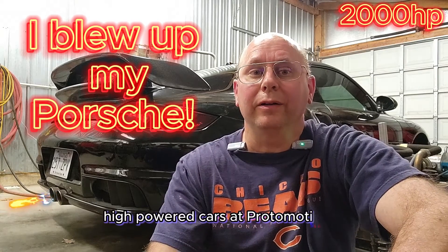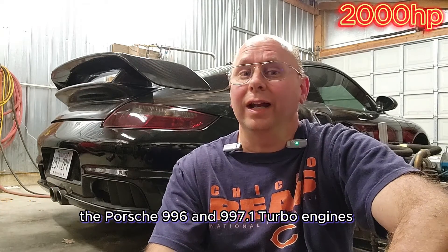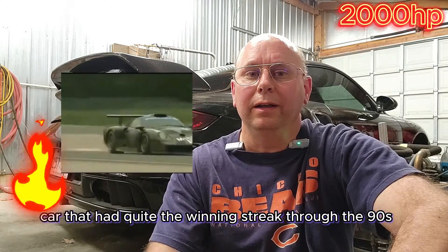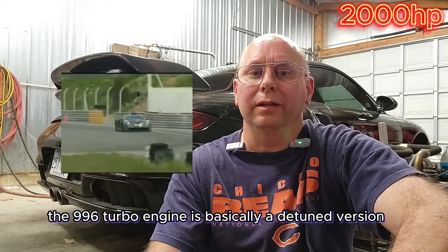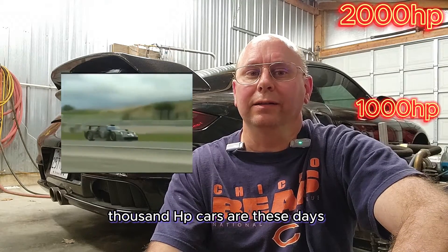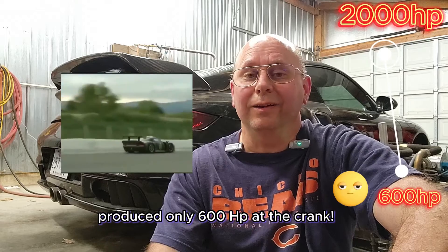We've built a lot of incredible high-powered cars and found the weak links the hard way. The Porsche 996 and 997.1 turbo engines were originally developed in the Porsche GT1 race car that had quite the winning streak through the 90s. The 996 turbo engine is basically a detuned version of the GT1 racing engine, and as commonplace as thousand horsepower cars are these days, you may be surprised to find out that the racing engine produced only 600 horsepower.